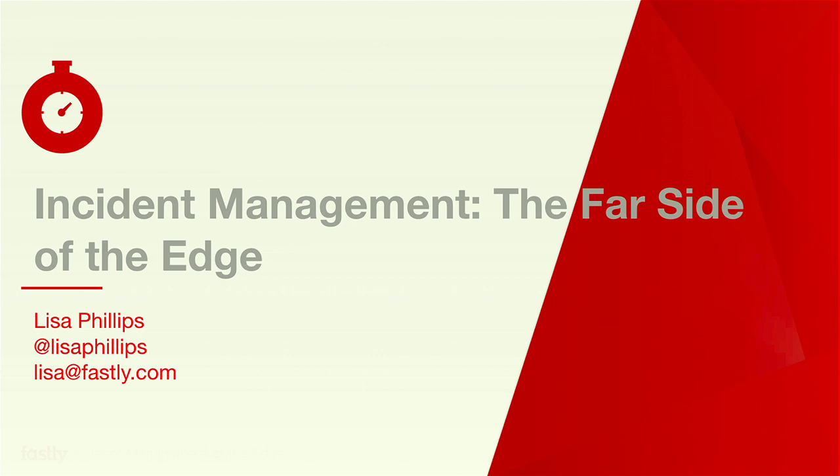So if you don't know what the fail whale is, then I did my job. Today I'm going to be talking to you about Fastly, which is where I am now. We have a team of about 17 SREs, and we're going to be talking about how we run our incidents.